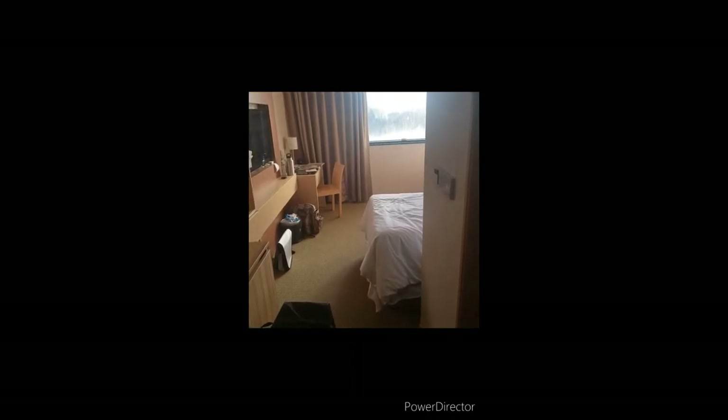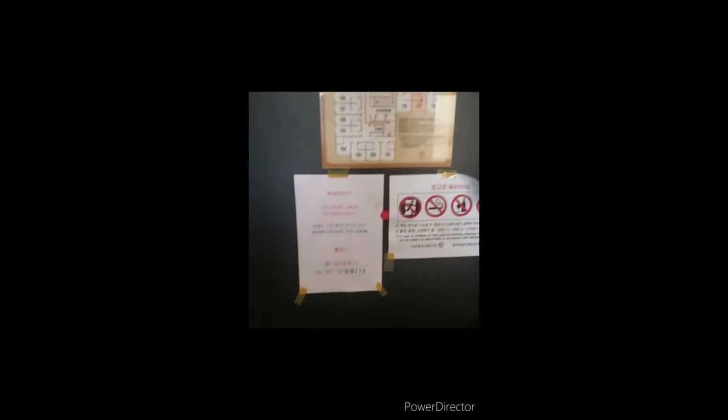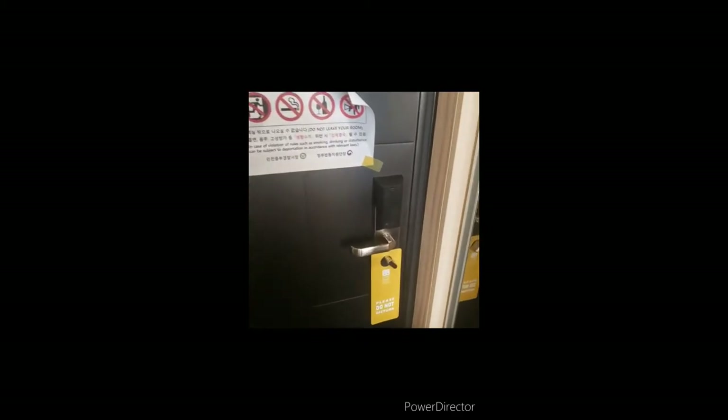This is the complex I'm staying in — it's a hotel room used for quarantine purposes. It's in an area of Incheon, very close to the international airport where all foreigners have to go through. I'm going to give you a little tour. Right here are escape routes, and these are warnings that you're not allowed to leave or smoke, because there are a lot of smoke detectors and they will find out.